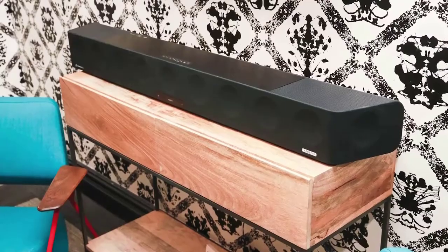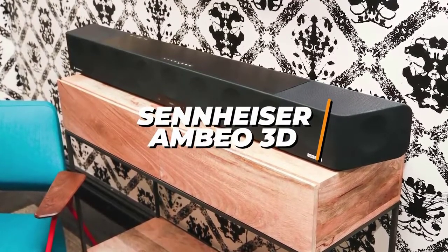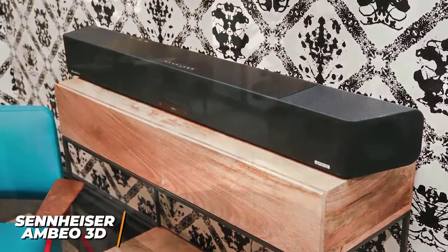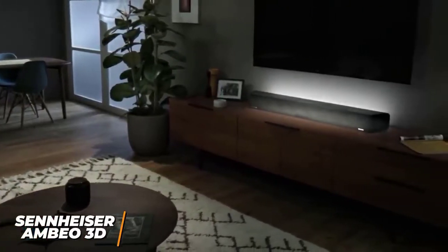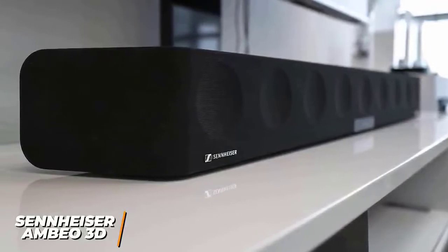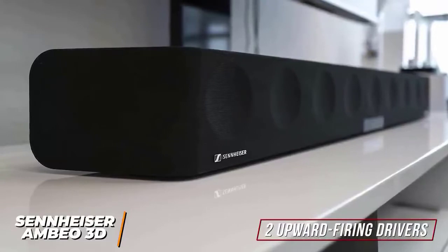If you're looking for the soundbar that produces the clearest and most accurate sound, the Sennheiser Ambio 3D soundbar is my pick as the best soundbar for audiophiles and a perfect option for someone looking to complete a true home theater setup. Sennheiser is known for providing high-quality audio equipment, and the Ambio 3D soundbar is a high-end piece packed with audio-enhancing technology that supports several modern formats. Despite its larger build and more expensive price, it's comprised of six subwoofers, three tweeters, an additional tweeter on each side, and two upward-firing drivers to deliver a realistic spatial audio effect.